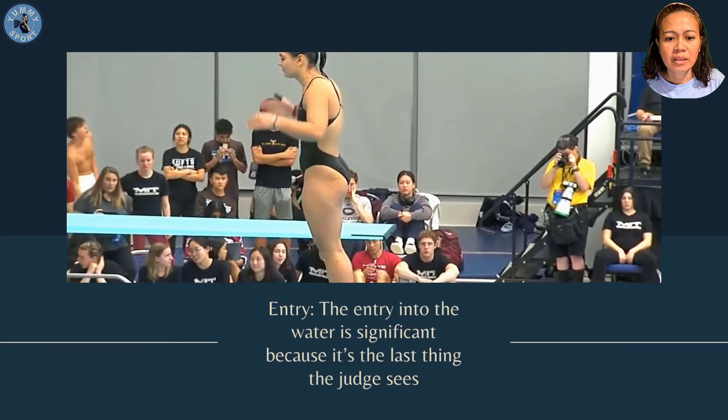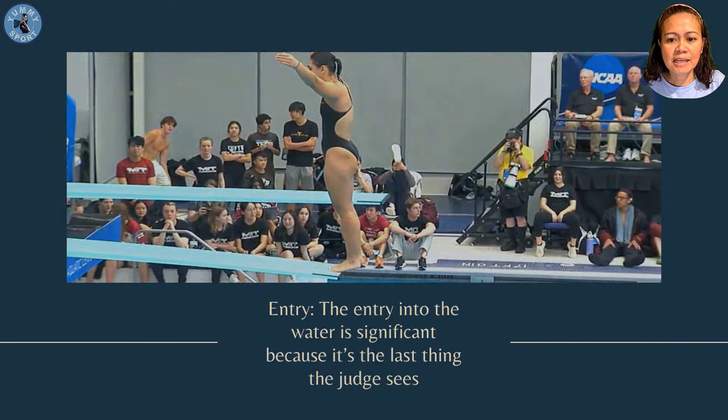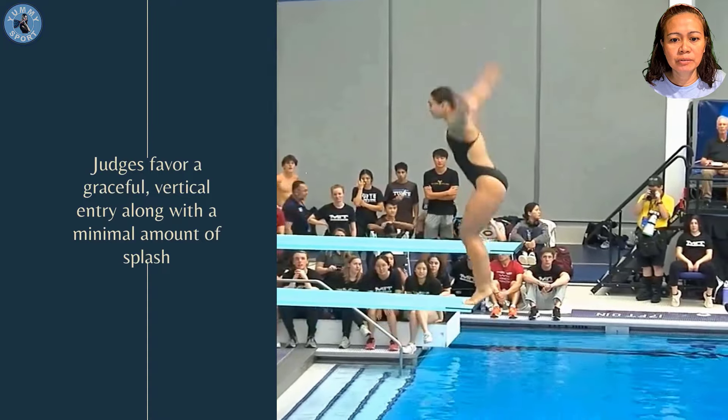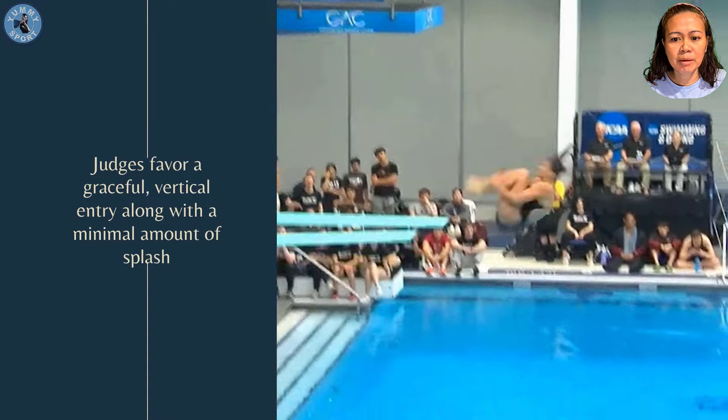Entry: the entry to the water is significant because it's the last thing that the judge sees. Judges favor a graceful vertical entry along with a minimal amount of splash.